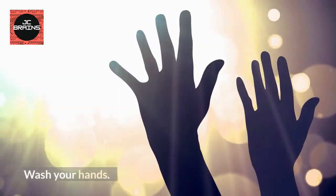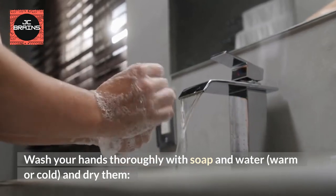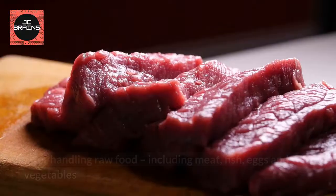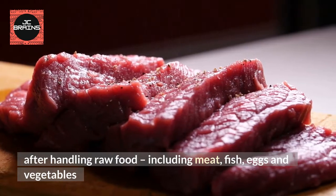Wash Your Hands. Wash your hands thoroughly with soap and water, warm or cold, and dry them before handling food. After handling raw food, including meat, fish, eggs and vegetables.